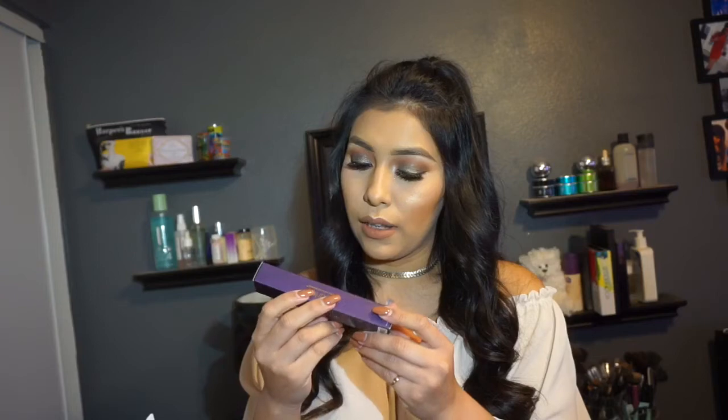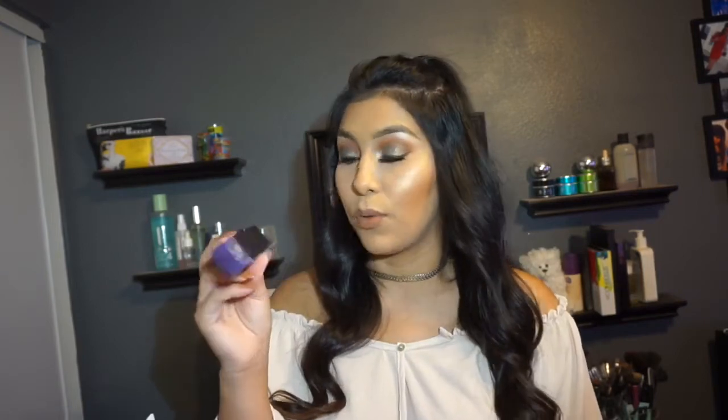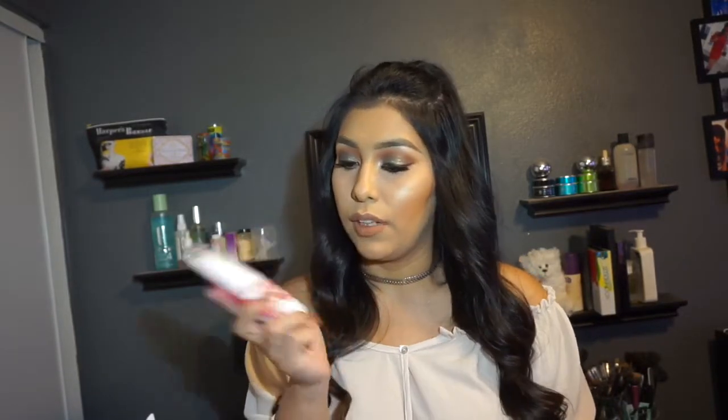Next is a Tarte Lights Camera Lashes 4-in-1 Mascara. This is actually a full-size mascara, which is pretty neat — can't wait to try that. And there's a Pacifica Natural Body Care Island Vanilla Body Butter.